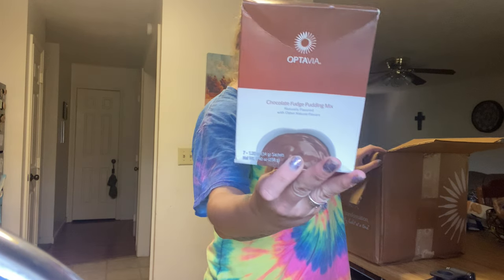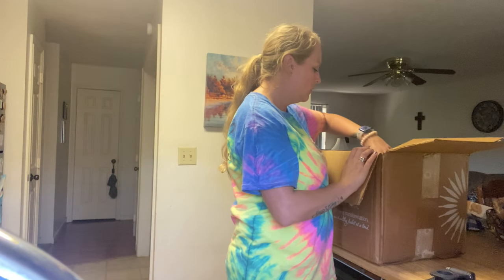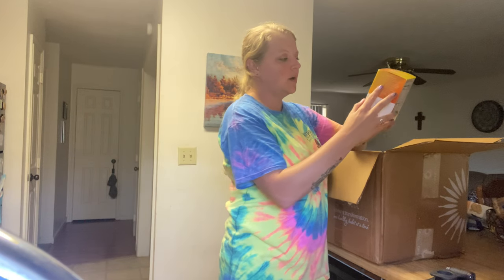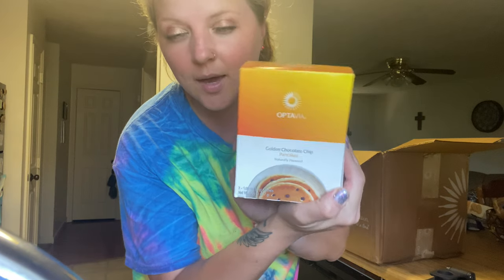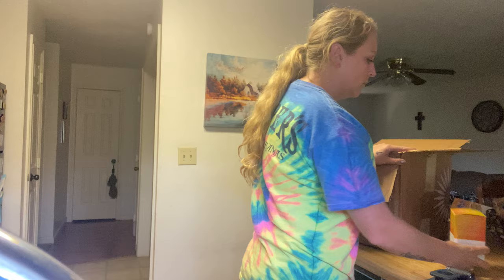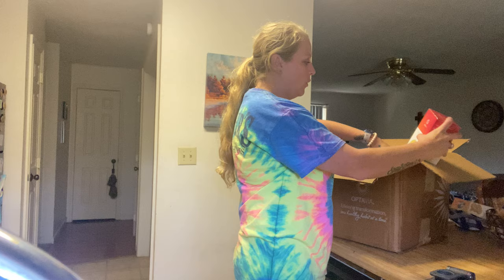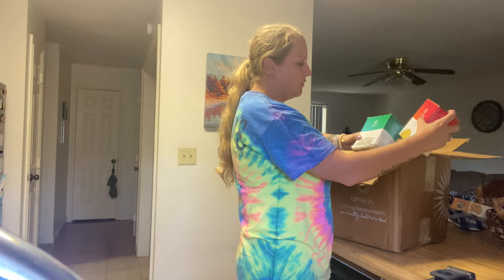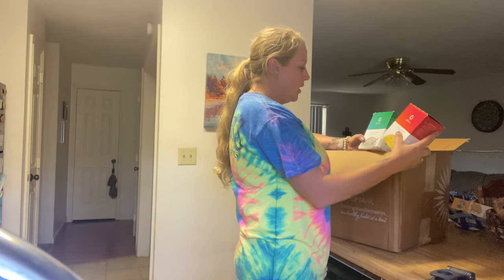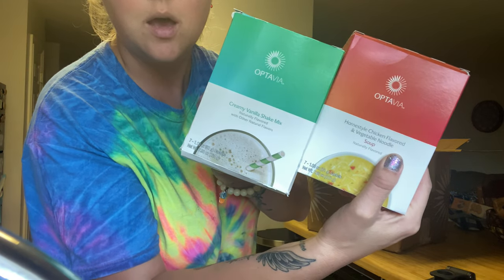We've got chocolate fudge pudding mix, and then we have some golden chocolate chip pancakes.